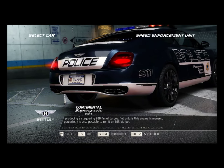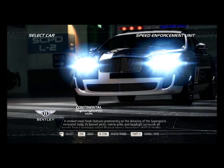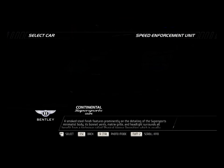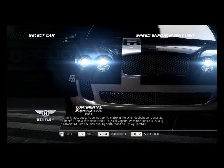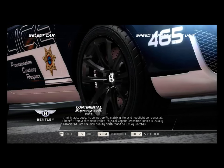Not only is this engine immensely powerful, it is also possible to run it on E85 biofuel. A smoked steel finish features prominently on the detailing of the Supersports' minimalist body. Its bonnet vents, matrix grille, and headlight surrounds all benefit from a technique called physical vapor deposition, which is usually associated with the high quality finish found on luxury watches.